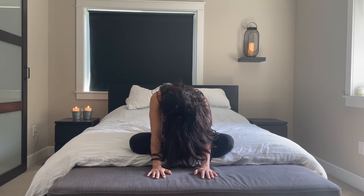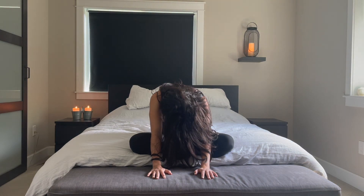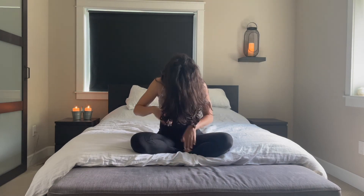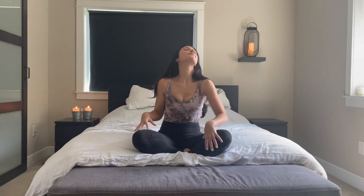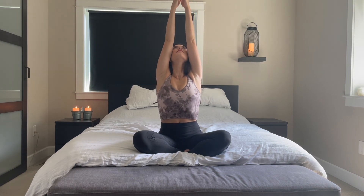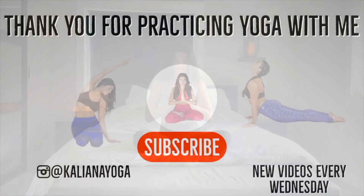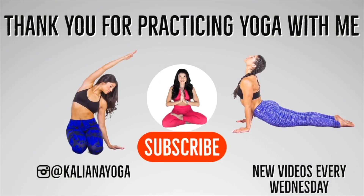Final breath here. Walk your hands up towards your thighs and inhale the head back through center. Taking the shoulders up one more time by the ears — inhale deep, exhale, release. Circle the arms up overhead, inhale deep, exhale, palms together. Hands at heart center, bowing your chin to your own beautiful light. Thank you so much for practicing yoga with me today. Don't forget to click subscribe and I'll see you in the next yoga video.